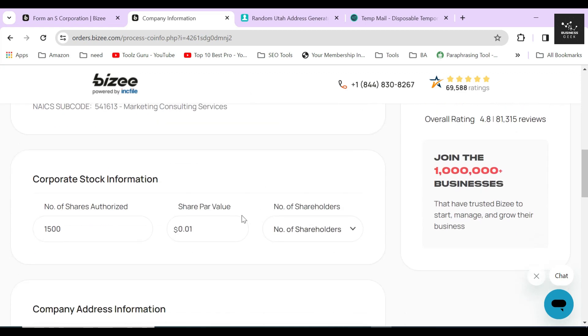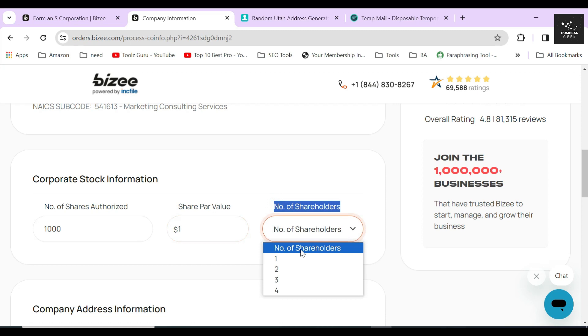Further down, you will see your corporation's stock information. Here you must list the amount of authorized shares you intend to issue once your corporation has been registered. I will authorize 1,000 shares at a price of one dollar each. The total number of shareholders will be two in my case, but you can choose more if you want.